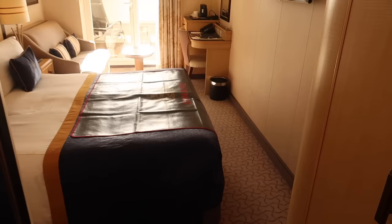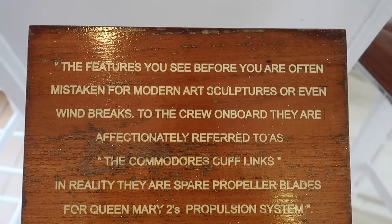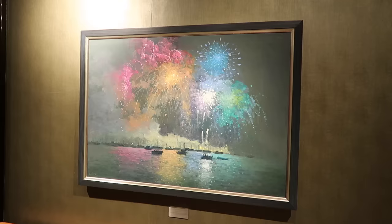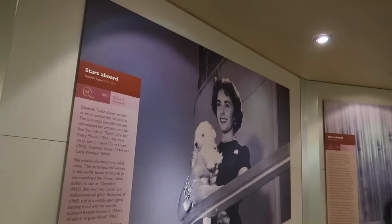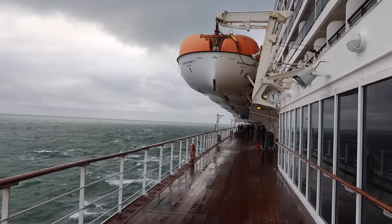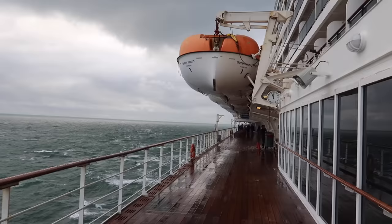There's absolutely loads to see and do. I'll give you a full tour of the stateroom, entertainment, food, and all the different things on board — plus lots of historical facts. I'm taking you around for a really thorough look to give you an overview if you're considering booking yourself onto the Queen Mary 2.